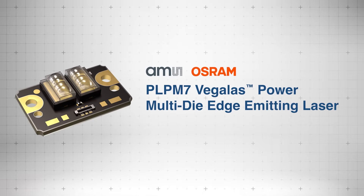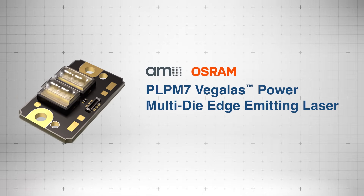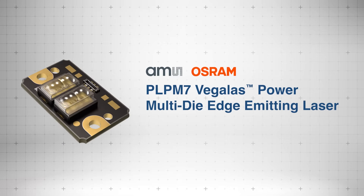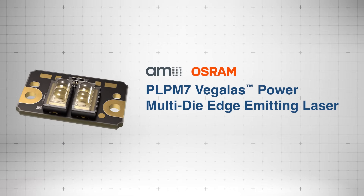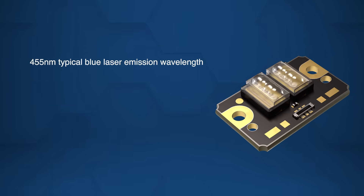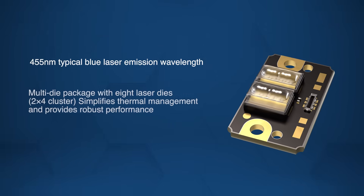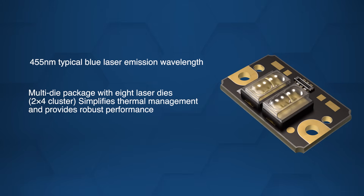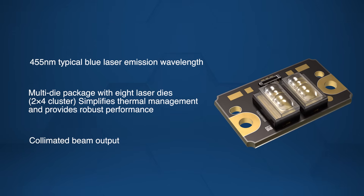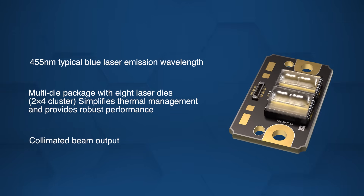The AMS Osram PLPM7 Vagelis laser combines a robust multi-die design with simplified thermal management for efficient high-power operation. The laser features a 455 nanometer Royal Blue high-power multi-die edge-emitting multi-mode design, an 8-die multi-package configuration, and beam collimation for phosphor conversion or direct blue laser light emission.